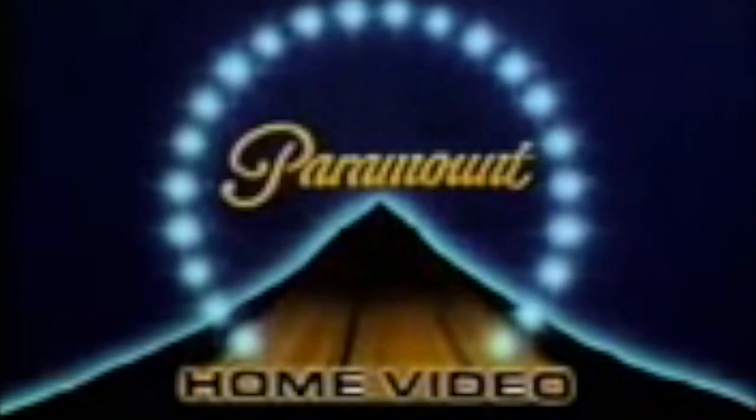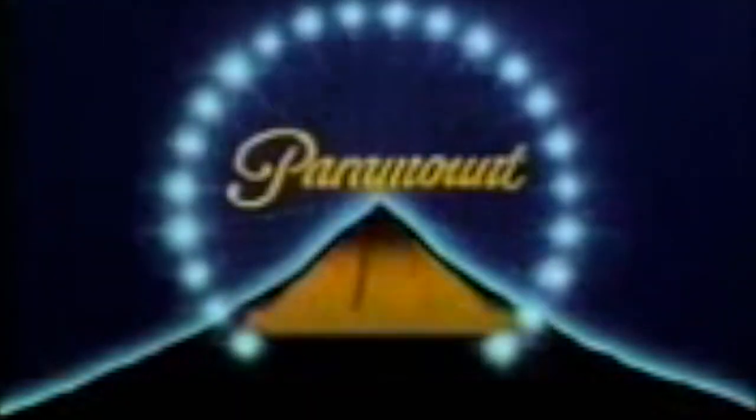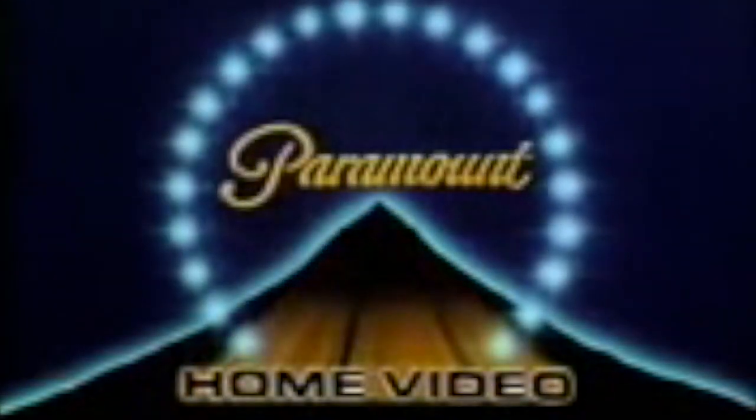This logo starts with an ugly mountain, then the stars, and the word Paramount Home Video zooms up in a greenish color and it looks ugly. Then it stays still for the rest of the logo. I have to say this is the scariest Paramount Home Video logo. The logo has some really intense and scary music. The logo looks ugly though, so that's why it's number 4. Let's get into number 3.